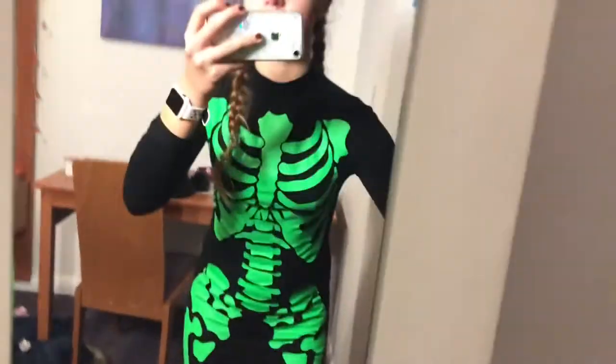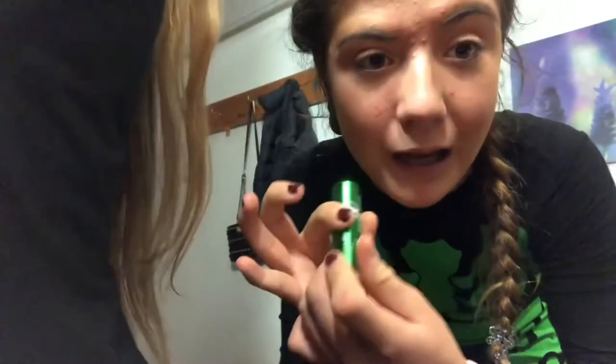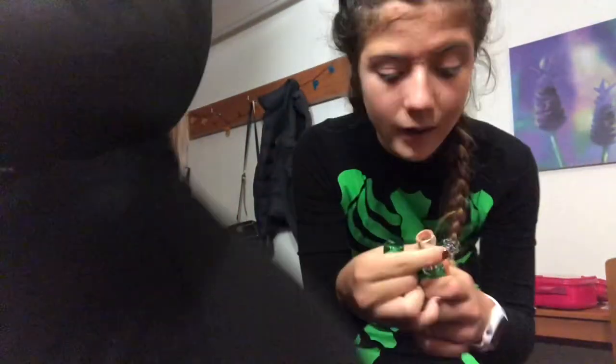I've just put on this primer. I'm just about to put on this A1 BB cream. I'm going to be using the W7 concealer for my spots. Oops, that came out!